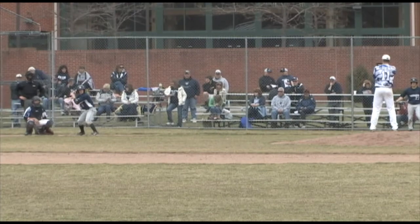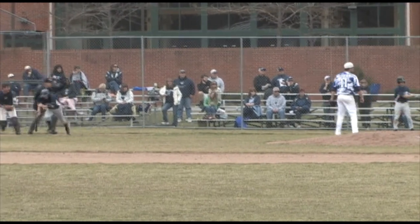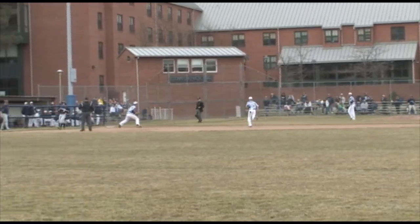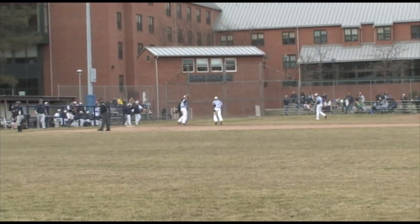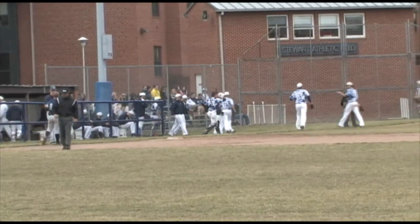McHenry looking to retire Helsil here in the top of the fourth. Grounded to the third baseman, Cleary up with it, throw on to first. And we have three outs here in the top of the fourth. After three and a half played, it's Mount Aloysius 2, Penn State Altoona nothing.